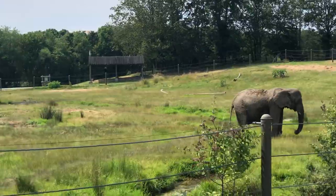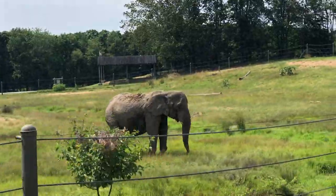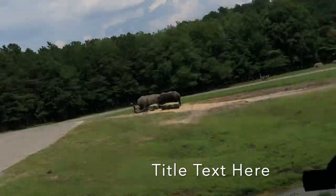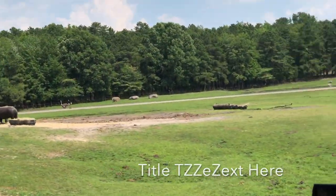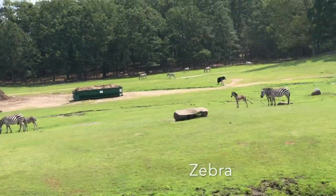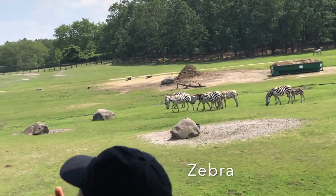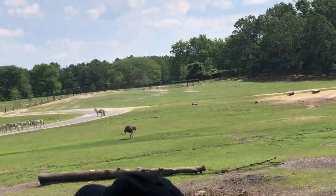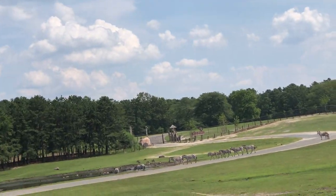Now if you look at our baby zebras — these babies were born just about two weeks ago. When zebras are born, within 20 minutes they can walk, and within an hour they can run. Just like a fingerprint, no two zebras have the same stripe pattern. On the right side, the original rhinos from 1974 — the original ones from 1974.